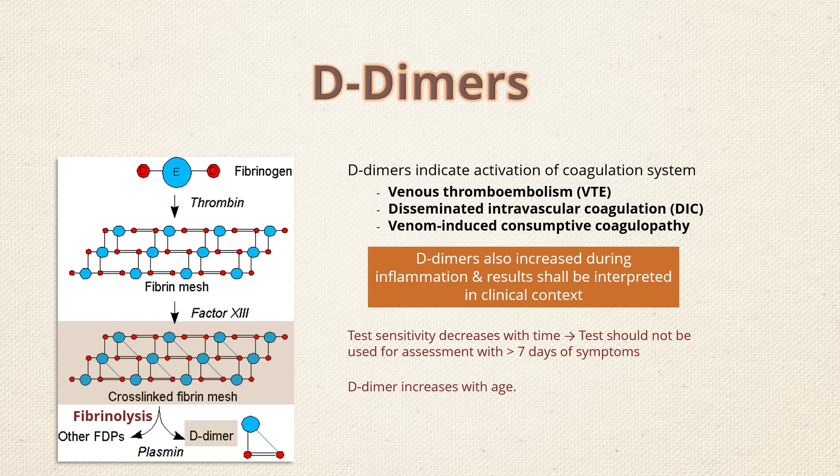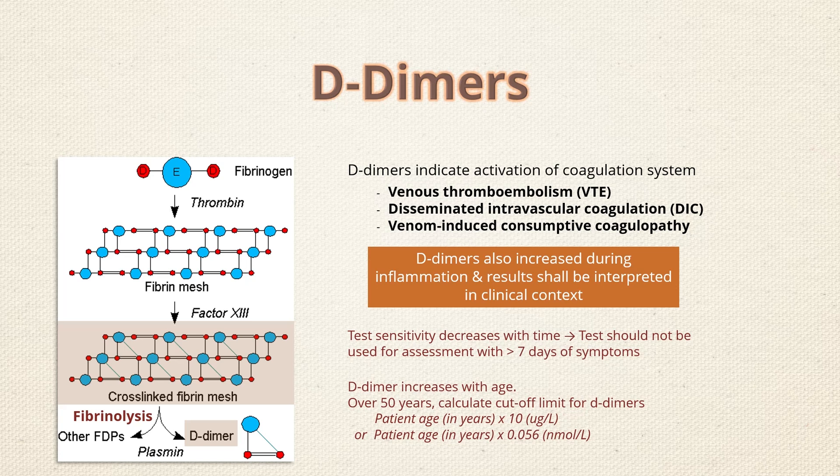For those aged over 50 years with suspected venous thromboembolism, a cutoff value of D-dimer is calculated by multiplying the patient's age in years by 10, if calculating levels in microgram per liter, or by multiplying age by 0.056 if the value is in nanomole per liter. This age-adjusted D-dimer appears to decrease the false positive rate.